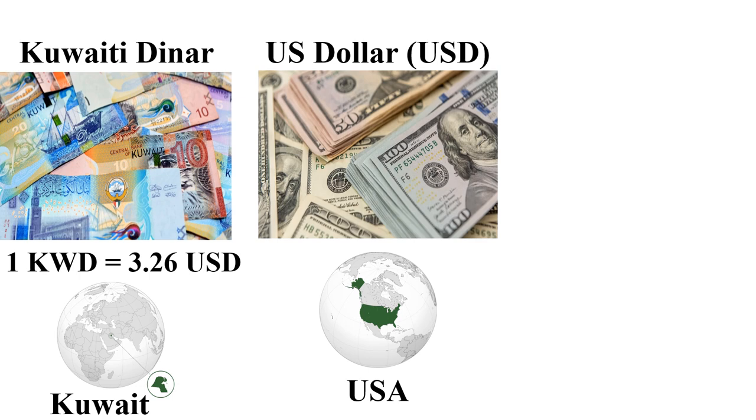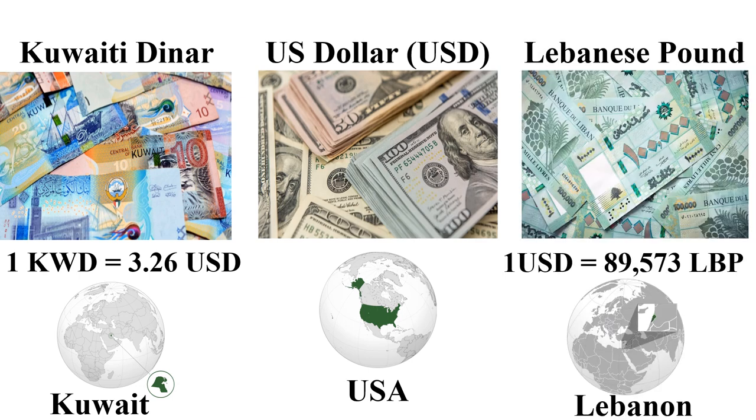The first most expensive currency in the world in 2024 is the Kuwaiti Dinar. One Kuwaiti Dinar is equal to 3.26 US dollars. This currency is mainly used in Kuwait, a country which exports a lot of oil and petroleum to other countries. The first cheapest currency in 2024 is the Lebanese Pound — one US dollar is about 89,503 Lebanese Pounds, mainly used in Lebanon.